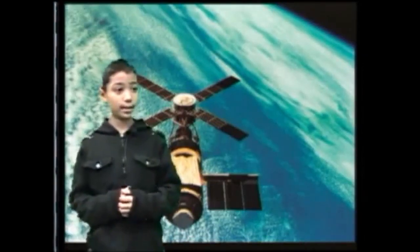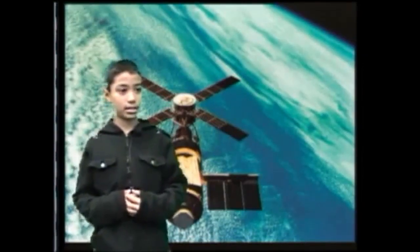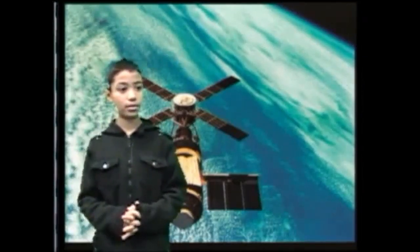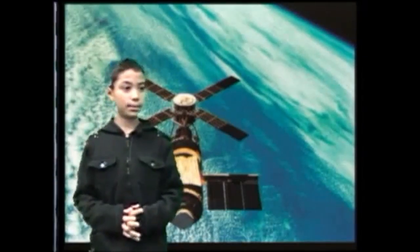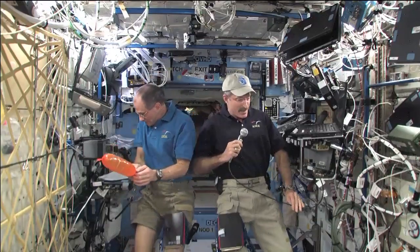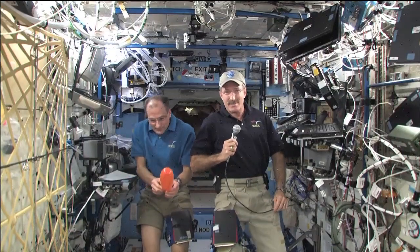Hello, Commander Burbank and the rest of the crew on the International Space Station. I'm Oliver from Village Elementary School in Skillman, New Jersey, USA. What is a typical day in the space station like from eating, bathing, and working? Oliver, hello. The interesting thing about living on board International Space Station is a typical day really doesn't happen up here. Every day is something very different.